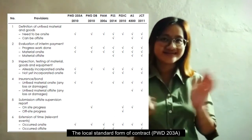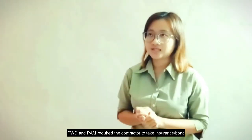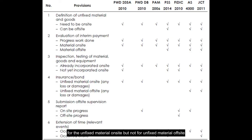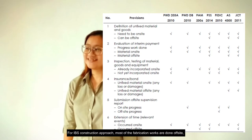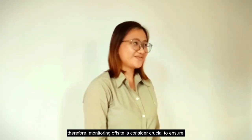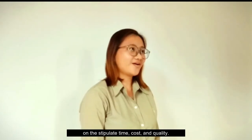The local standard form of contract is in line with the international form of contract in this aspect. Fourth, insurance coverage. PWD and PAM require the contractor to take insurance coverage for unfixed material on-site but not for unfixed material off-site. Fifth, submission of off-site supervision reports. For the IBS approach, most fabrication work is done off-site, therefore monitoring off-site is considered crucial to ensure the contractor manages to fabricate and deliver IBS components based on stipulated time, cost, and quality.